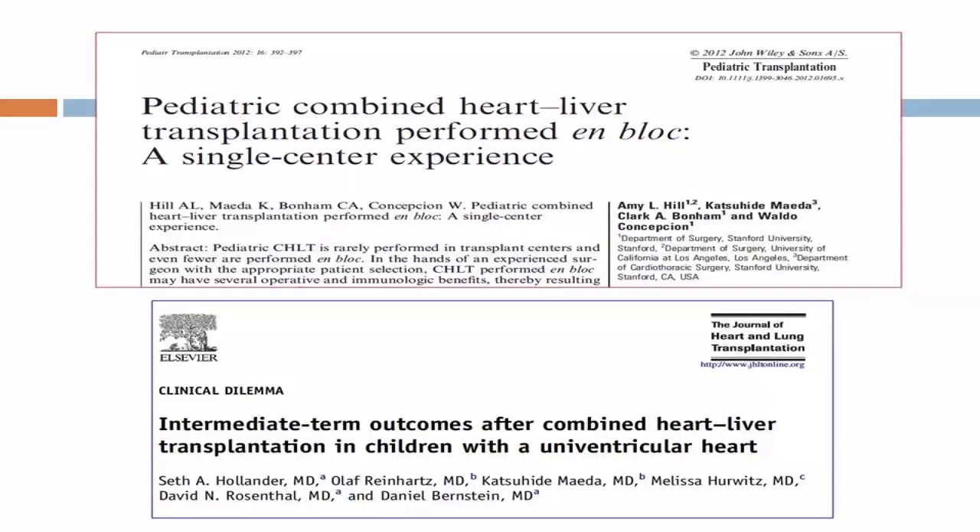As I said at the beginning: whenever you do something that improves the care of children or patients, always publish. We have published our data so that it is available to all programs that face this challenge. This is not just in the United States — anywhere in the world where there is single ventricle physiology, you will face this.